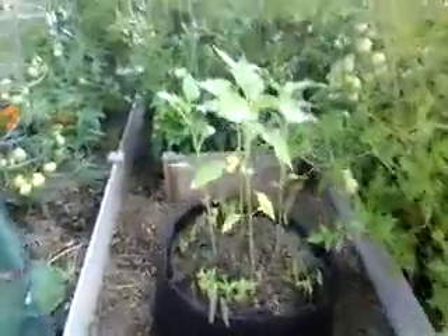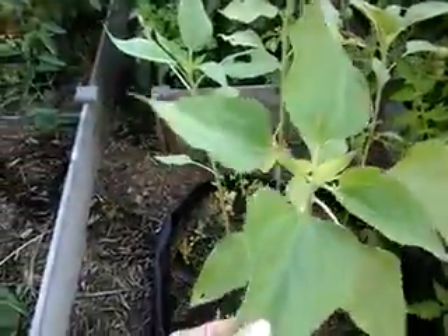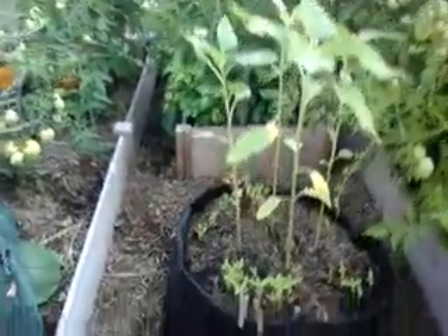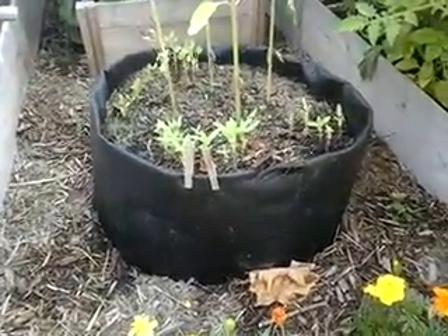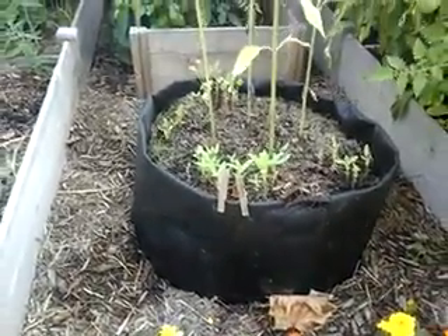Here are the sunflowers — the mammoth sunflowers that I got from Donna at Rainbow Gardens. They're slow growing and I have them in this raised garden bag. I don't think they're happy there; next year I'll put them in the ground.